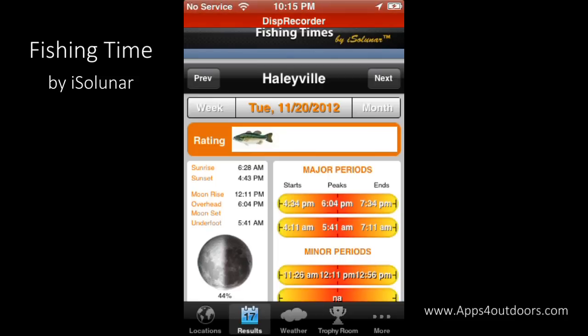So we're looking at this particular area. Fishing Times by iSolunar gives us major periods of fishing in the area, shows our sunrise and sunset, moonrise, and when the moon is going to be overhead. I can look at it from a daily view.